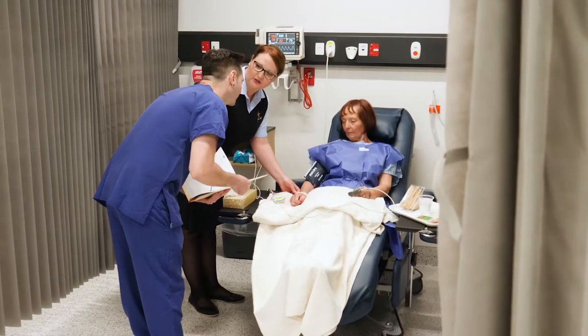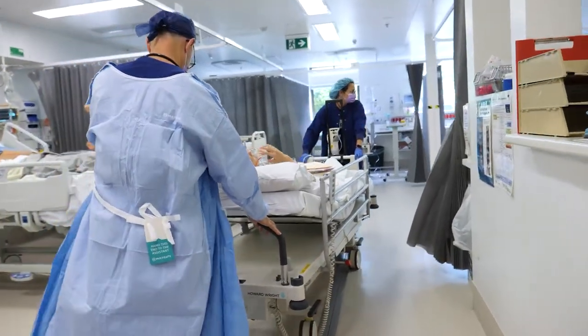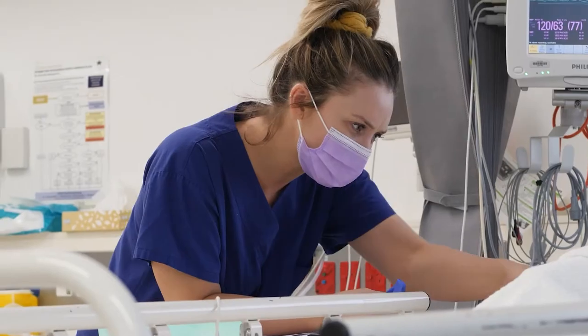After your procedure, you will spend some time in recovery before returning to the ward. If you are staying overnight, you will be transferred to your overnight bed on a ward where your nurse will monitor and care for you.